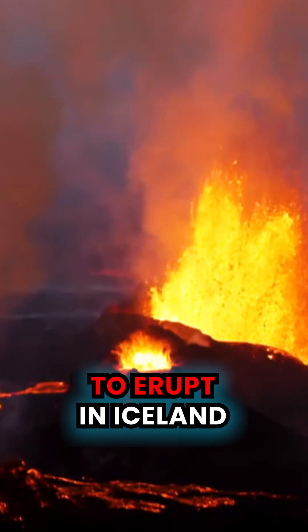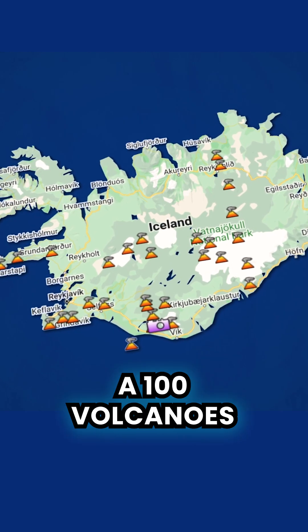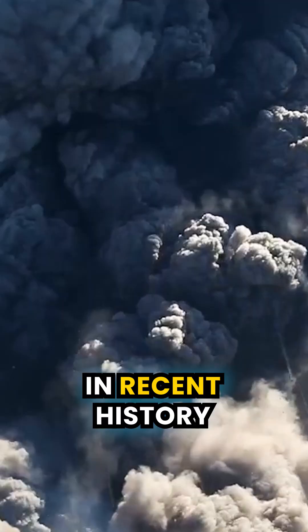A volcano might be about to erupt in Iceland, but why does it have so many in the first place? Iceland is home to more than 100 volcanoes, of which 32 have erupted in recent history.